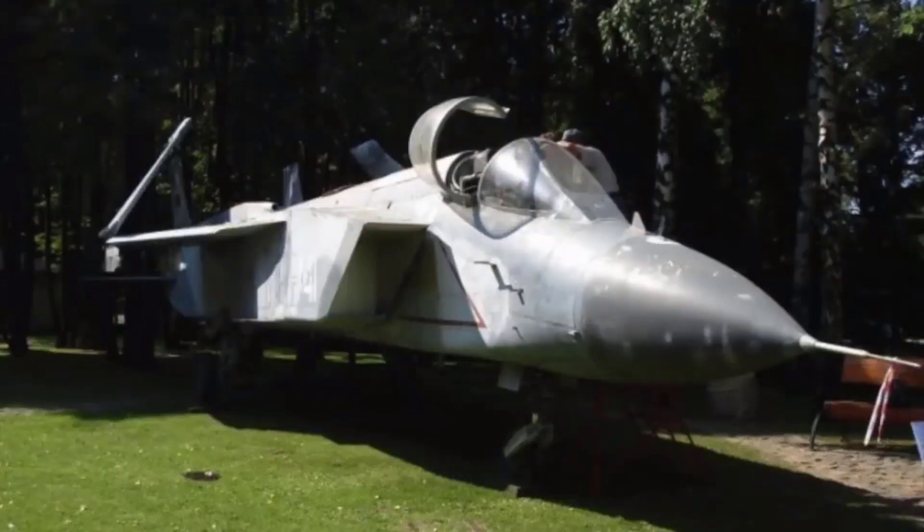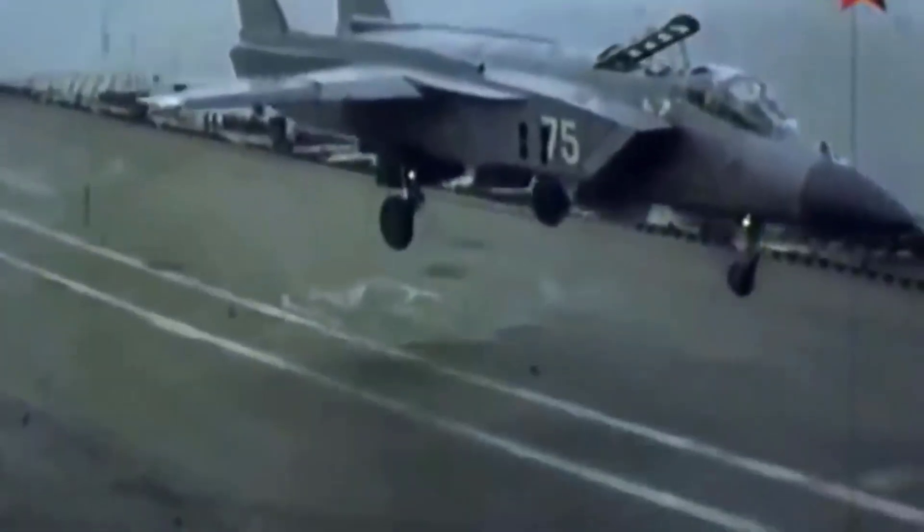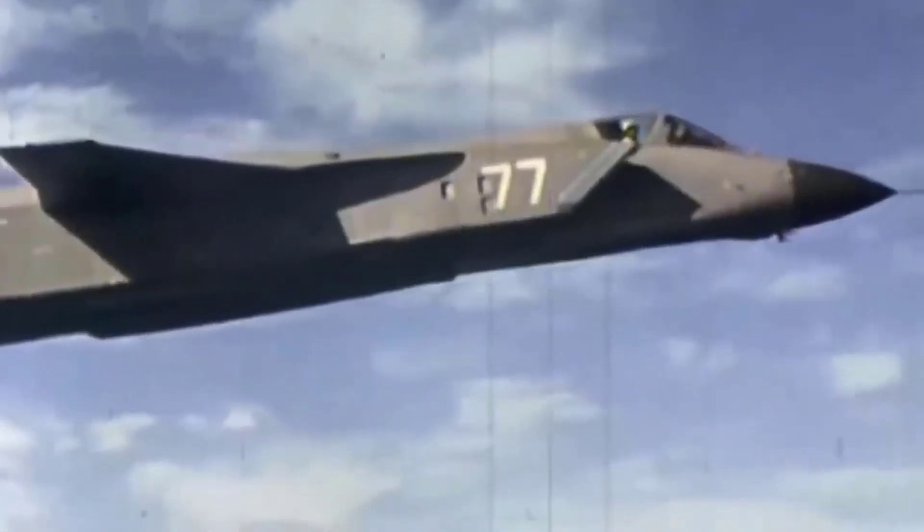Both prototypes are now in museums, symbolizing the unrealized potential of this extraordinary naval aircraft. Surprisingly, Lockheed — the American aerospace giant — found significant value in Yakovlev's innovation.